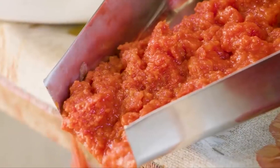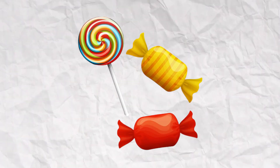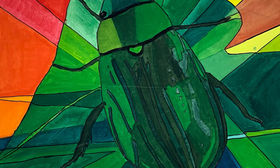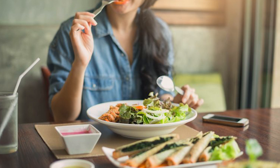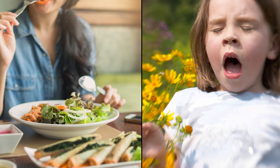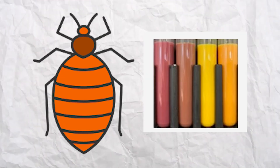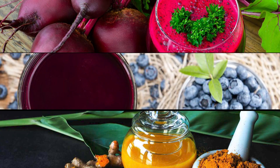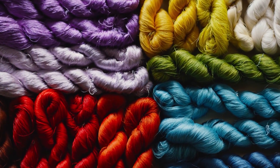In today's food scene, bug blood is still taking the stage. You'll find it spicing up a whole buffet of goodies — yogurt, candies, beverages, and even adding a pop of color to your favorite cosmetics. Bugs have become the unsung heroes of the color palette. But here's the plot twist: as we've become more health-conscious and aware of allergies, some companies are waving goodbye to bug blood and saying hello to plant-powered alternatives like beet juice, berry extracts, and turmeric — shifting towards natural, insect-free options.